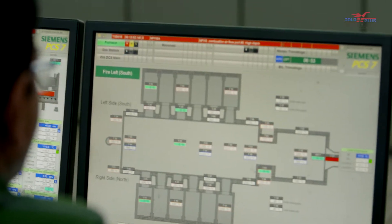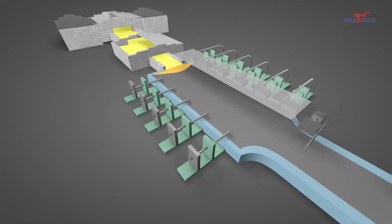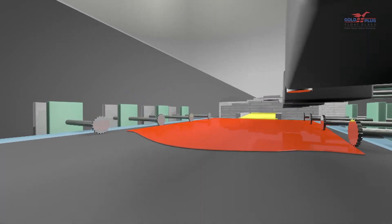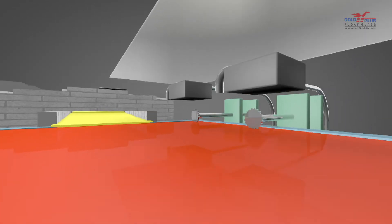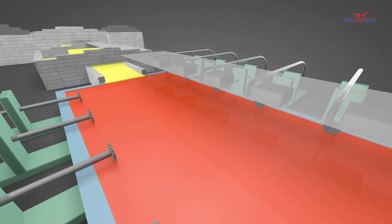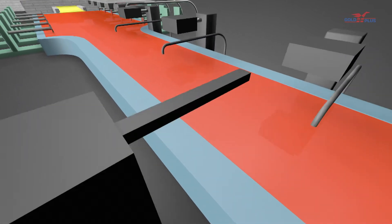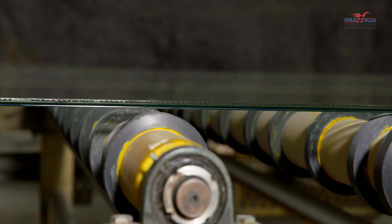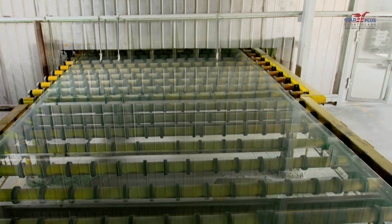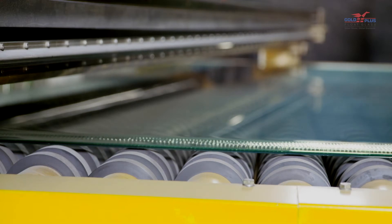The next step in the glass manufacturing process is ribbon formation, which takes place in the tin bath. From the melting furnace, the liquid glass is fed into the tin bath, also known as the float bath, pre-filled with molten tin. The molten glass does not mix with the molten tin, but instead forms a separate layer on top of the tin and floats over it — just like oil when poured on water. It is during this step that the glass takes its shape and cools down, solidifying into a smooth, distortion-free, fine glass sheet.